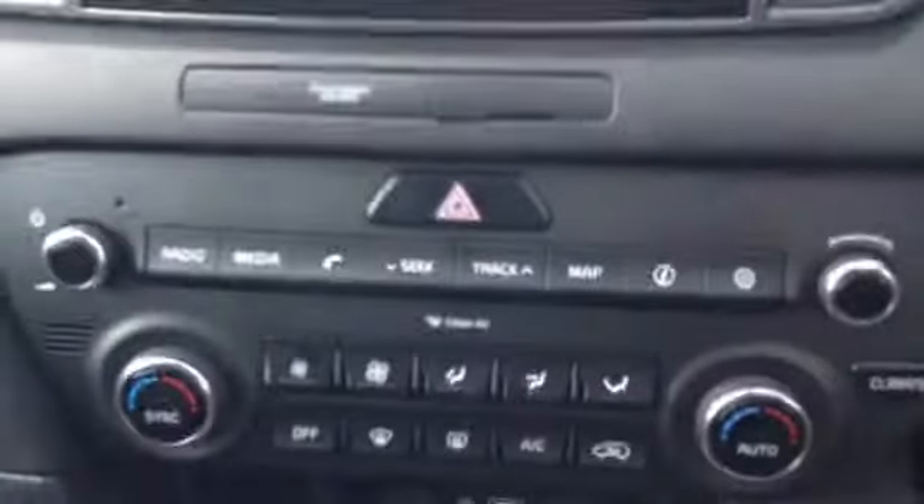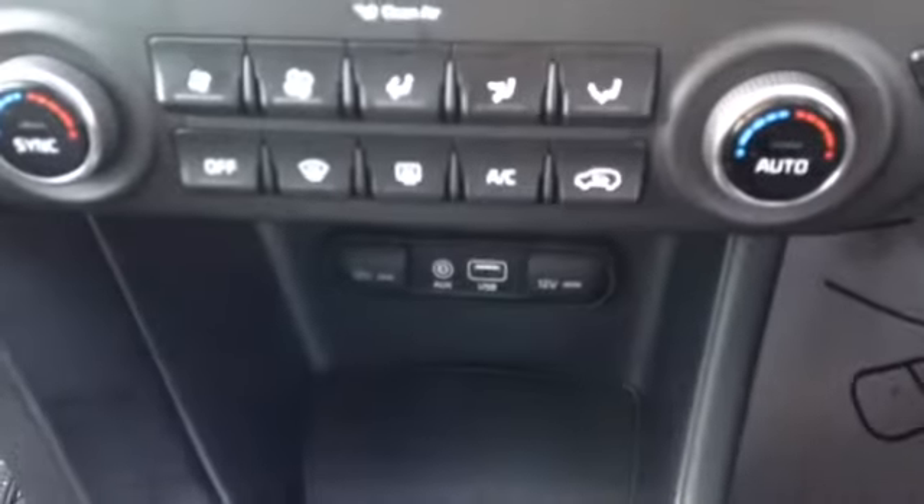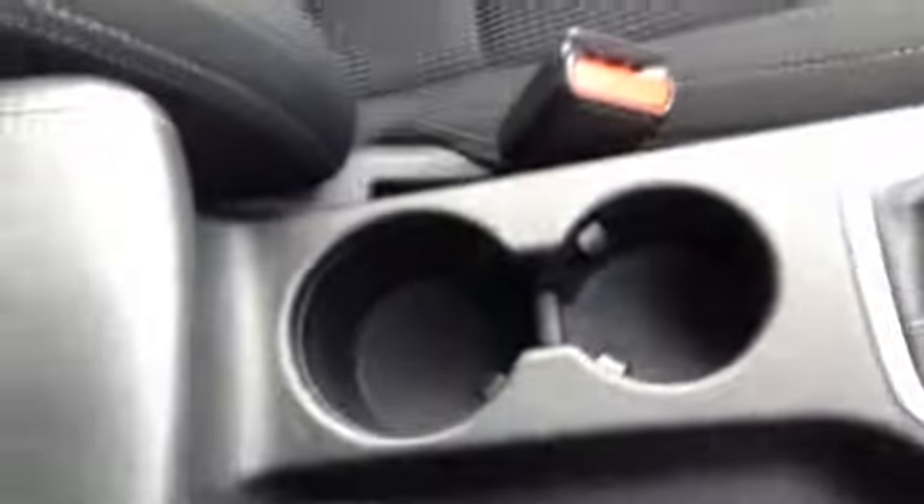This is also where your reverse parking camera is located, as well as satellite navigation. Here you can see the controls for your very nice heating and fan system, as well as auxiliary and USB inputs. There is additional storage in the centre console with two cup holders, a nice leather armrest, and a nice deep storage area.